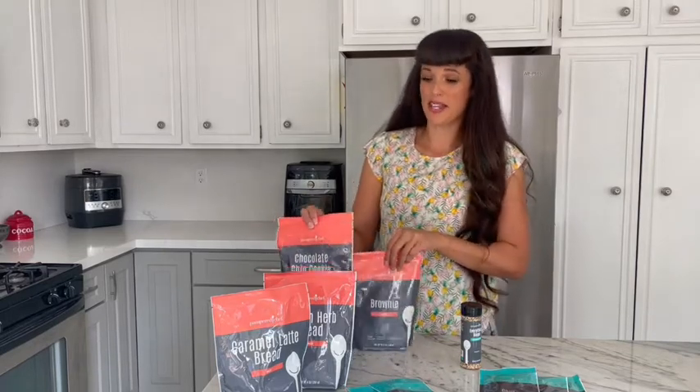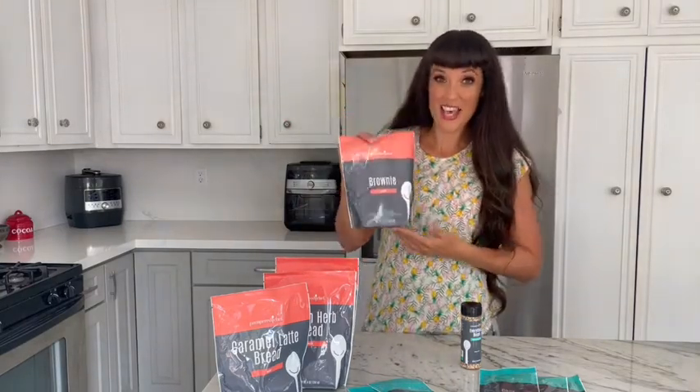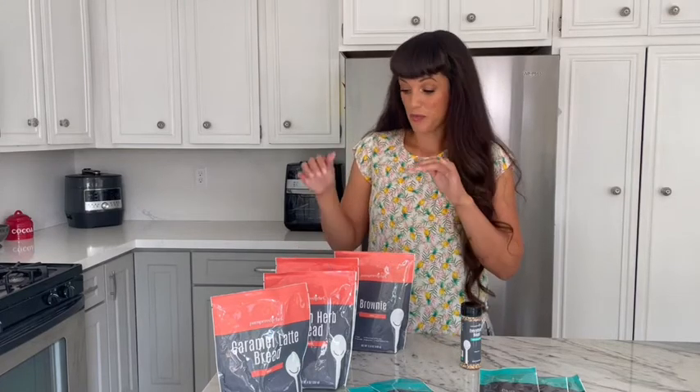Then we've got two other baking mixes: the chocolate chip cookie mix and the brownie mix. Both of these are vegan and gluten-free. To make them traditionally, you're going to add butter and eggs, but if you want to keep them vegan, you can use a vegan substitute, and I understand they turn out super delicious that way too.